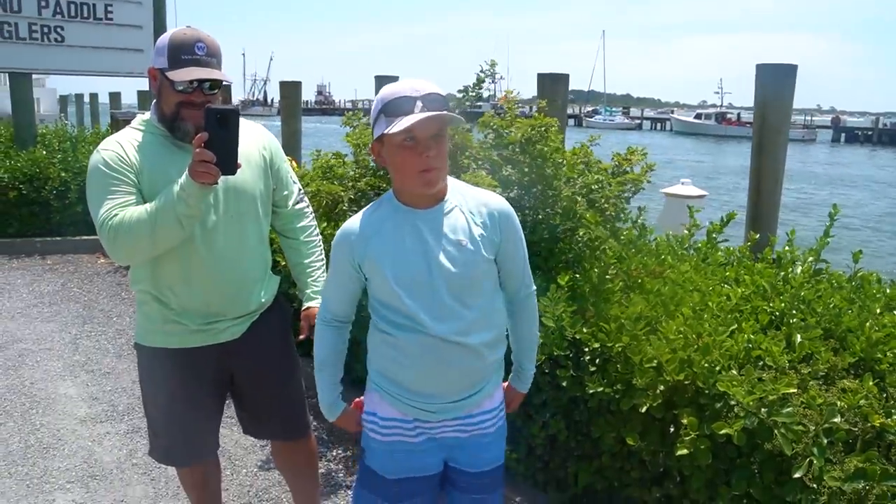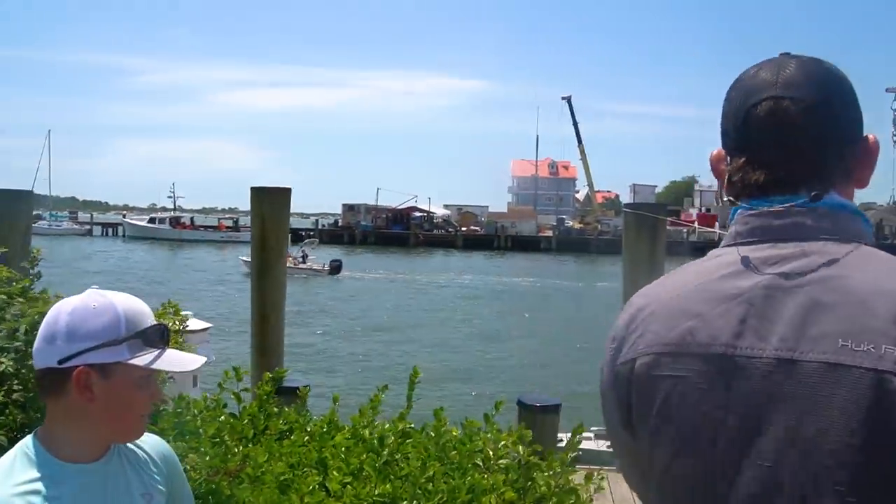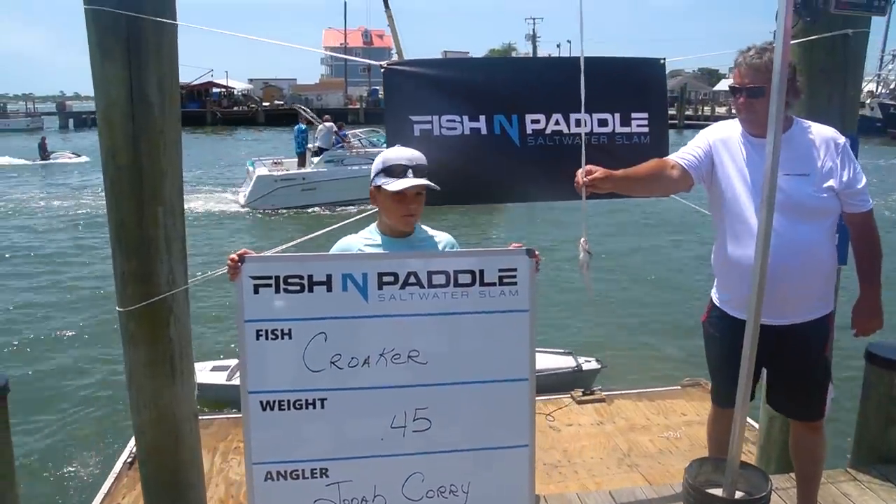Ladies and gentlemen, we've got our first fish coming to the scales — one of our junior anglers, Mr. Jonah Corey. The sea conditions out there were pretty bad. His dad Adam tells us the two youth anglers were together last night, teamed up this morning, working the pilings hard. There wasn't much of a bite — the current was ripping well after the tide called for it — but those kids were having a ball. He was super excited when he got that croaker because he knew it meant something. Official measurement: 0.45 pounds — first croaker of the event.